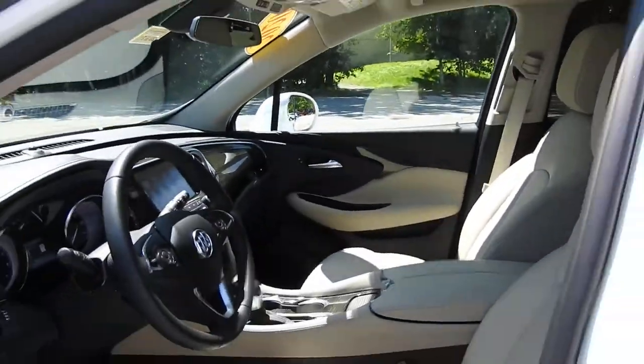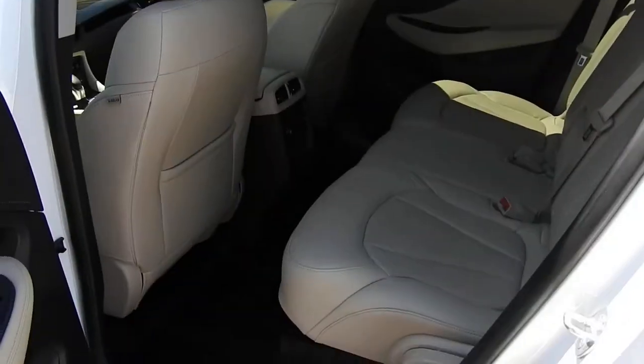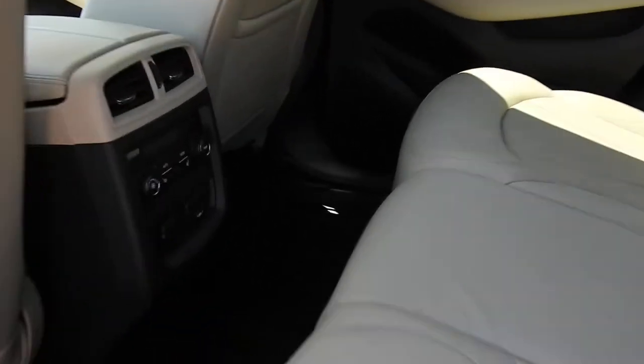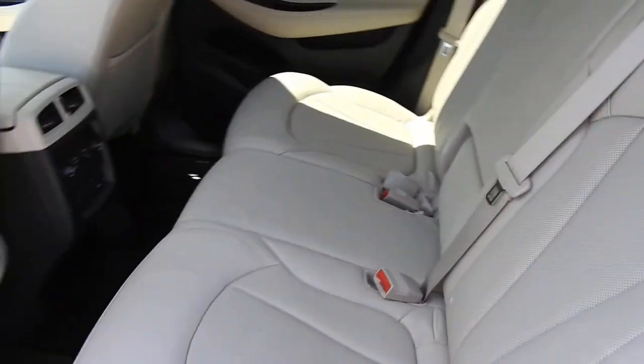Go ahead and step out and take a look at the rear seats. There's plenty of leg room for your passengers back here. Your rear passengers also have heated rear seats, a third-zone climate control system, as well as some charge ports and cup holders that fold out of the back seat.